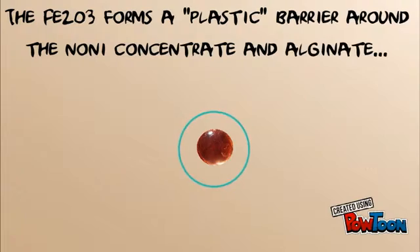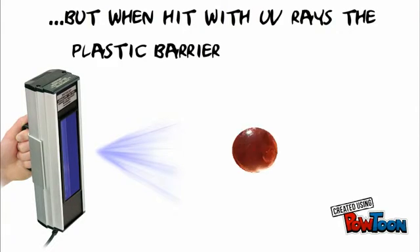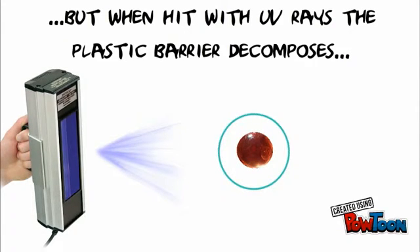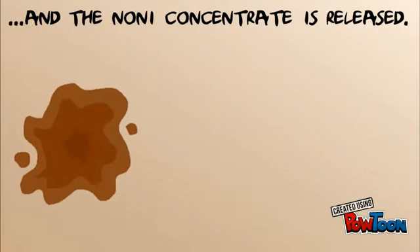The Fe2O3 forms a plastic barrier around the noni concentrate and alginate. But when hit with UV rays, the plastic barrier decomposes and the noni concentrate is released.